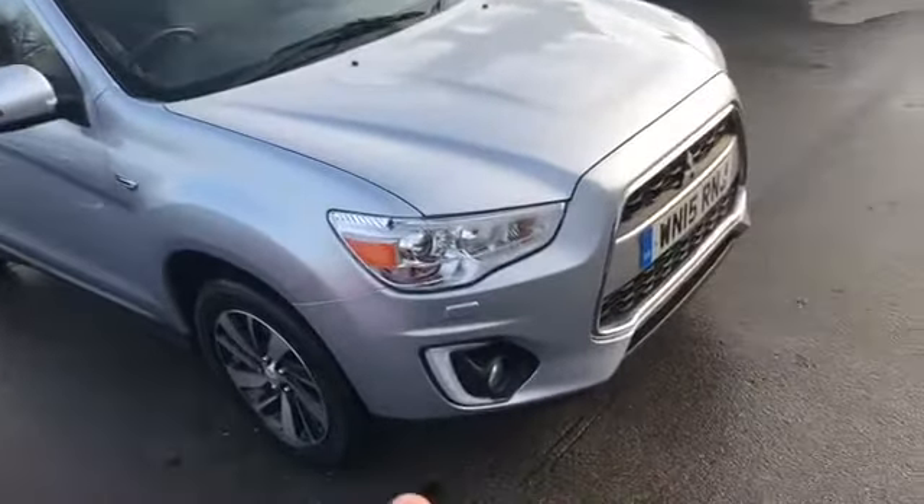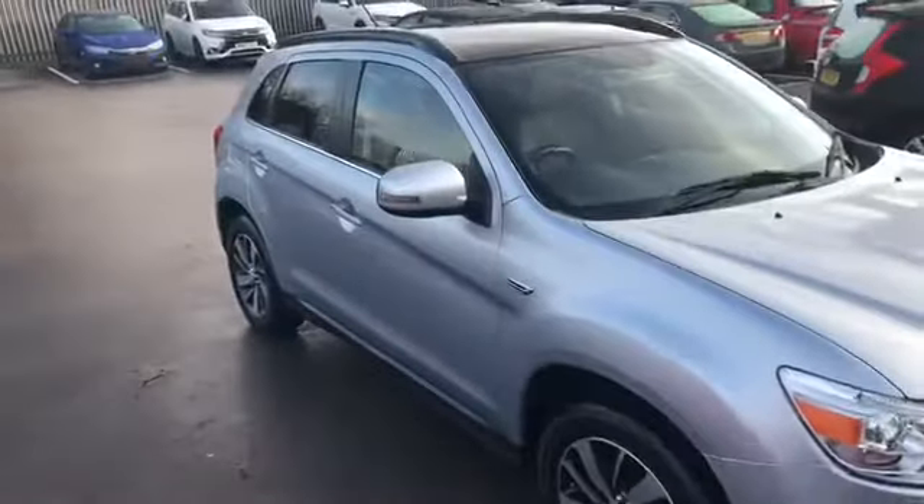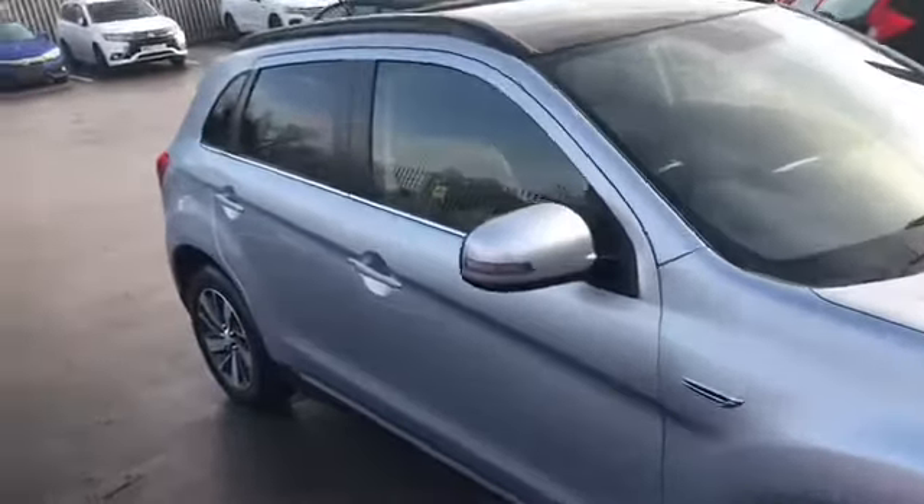Xenon headlights, LED running lights just on the bottom there — very, very nice car this one. We'll just go on the inside and have a look at it.